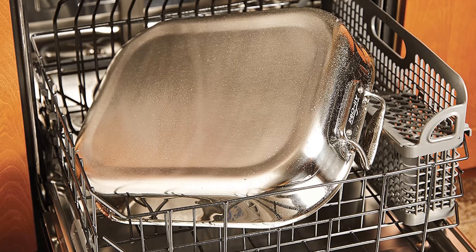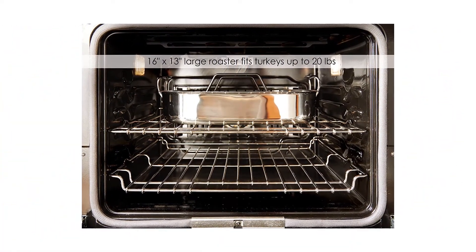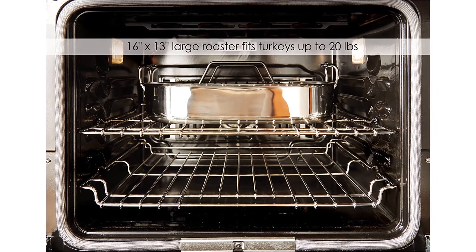Pros: holds up to a 20-pound turkey, 100% customer satisfaction guarantee, easy to clean, easy to lift and turn, comes with a lifetime warranty, and is dishwasher safe. Cons: is not compatible with an induction stove top.